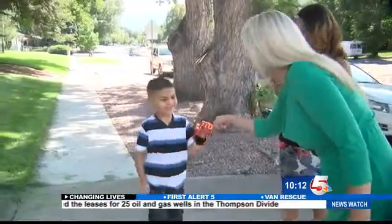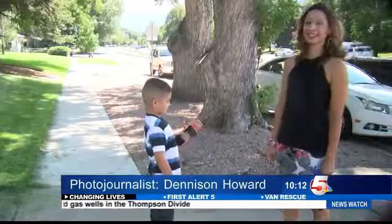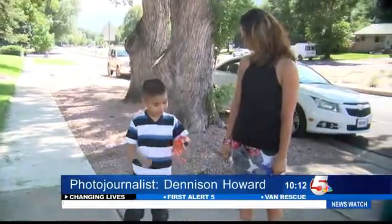Can you fist bump? Annie Sneed with photojournalist Denison Howard, News 5. Oh, that is fantastic. What a beautiful story. We talked to Nicole today, and guess what? Dominic went to see Transformers and loved it.